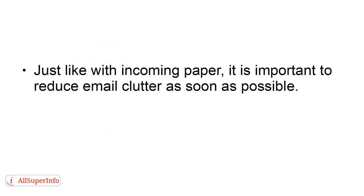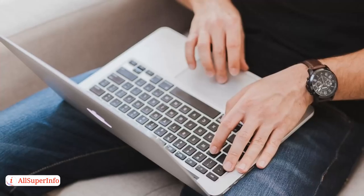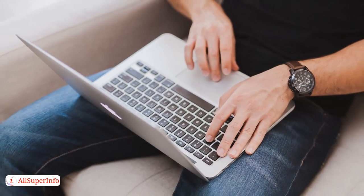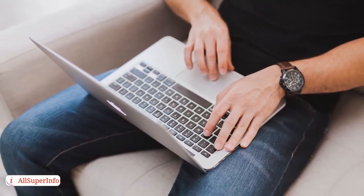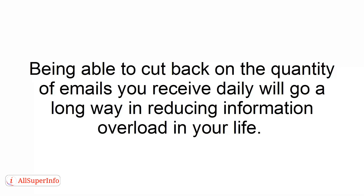Number four: eliminate email clutter. Just like with incoming paper, it is important to reduce email clutter as soon as possible. Find time daily to sort through your emails, reading the important ones and tossing the rest. Create an electronic filing system to store important emails that you may need to look at later. Evaluate the emails you receive and decide which lists you can safely unsubscribe from.